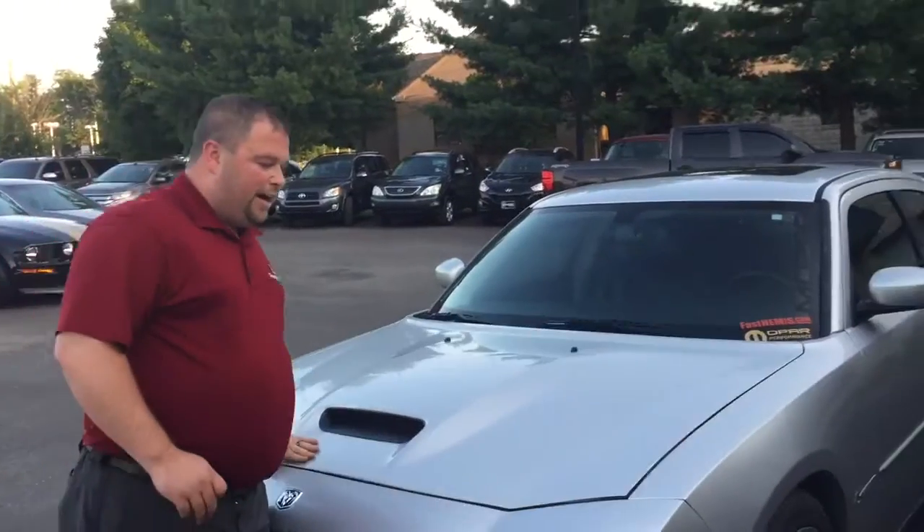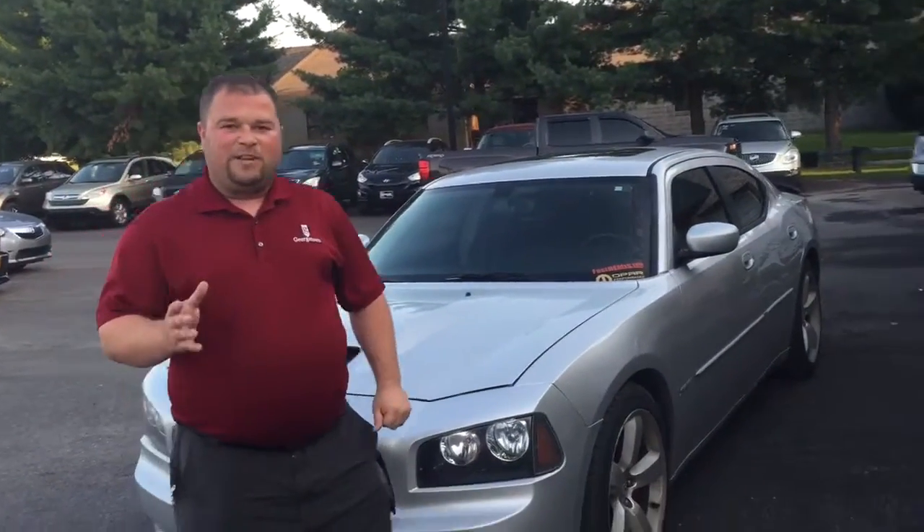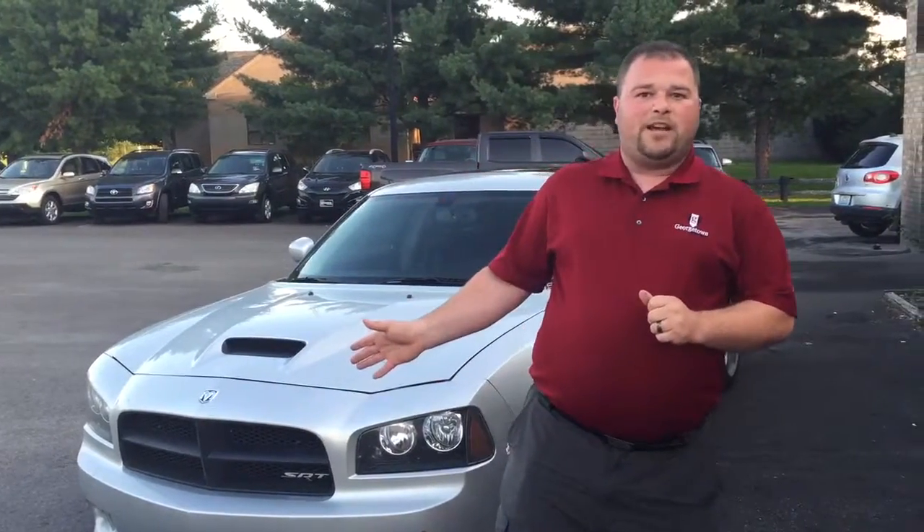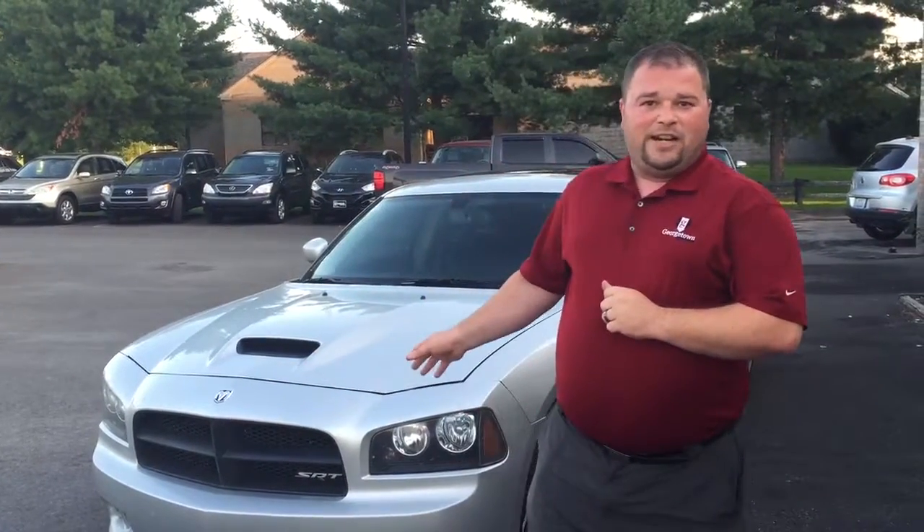Just got this vehicle in on trade — come see us. It's going to be $16,995, it's not going to last long at all. Come see us or visit us at www.GeorgetownAutoSales.com, or you can reach us by phone at 502-863-1347, and I have Facebook.